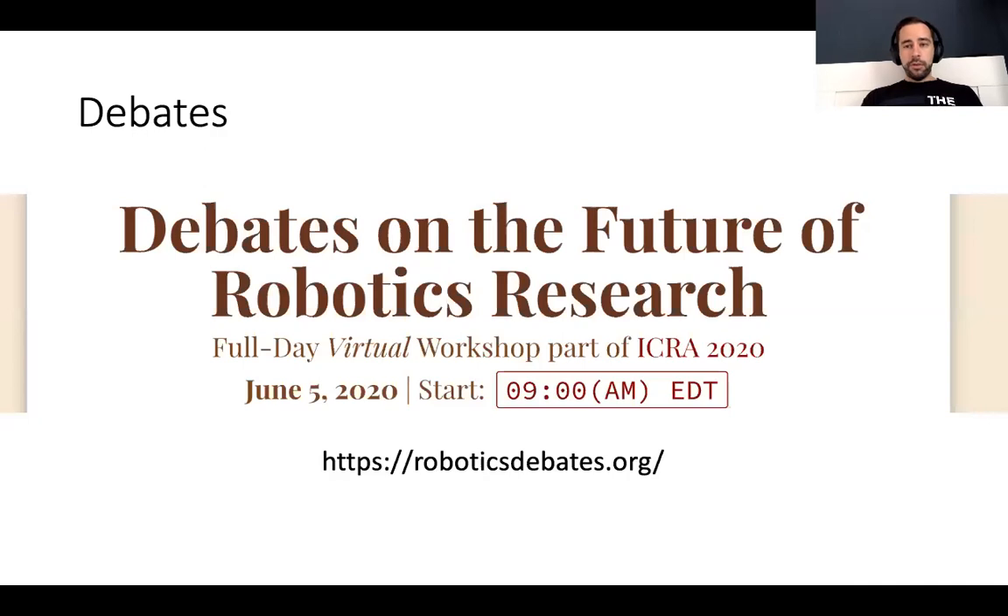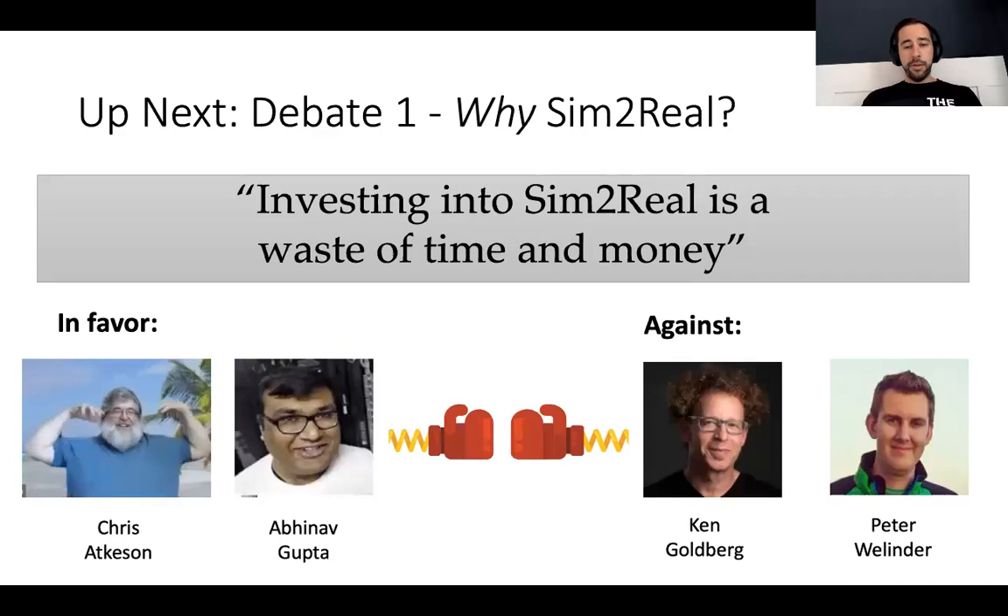Before I move over to showing the first debate, please give some kudos to the ICRA 2019 and 2020 workshop organizers, who organized a workshop about robotics debates at those conferences. We enjoyed watching the debates during those workshops so much, and we realized it would be a great fit for our workshop topic. Big thanks to the ICRA debate workshop organizers for bringing this fantastic debate format into the world of robotics, and also big thanks to Lee Clément, one of the organizers who gave us great advice on organizing our debates. So all that's left for me is to say: enjoy RSS, have an exciting, entertaining and insightful conference. After a very short break, we're going to air the first debate, and the topic will be 'Why Sim2Real?' — with the controversial proposition being: investing into Sim2Real is a waste of time and money. Stay tuned.